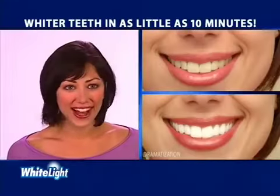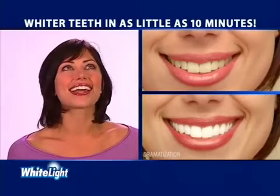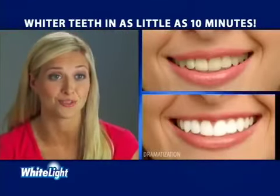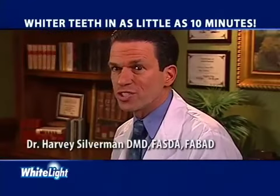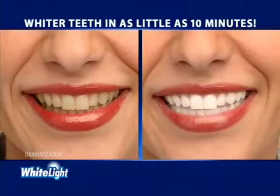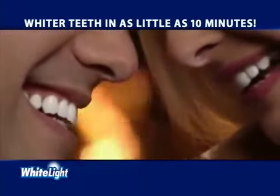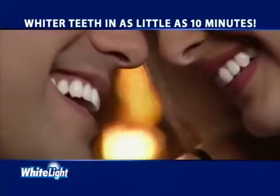White light works so fast and my teeth aren't sensitive. I love it. It's so easy to use. Nothing has whitened my teeth faster than White Light. White Light is what my patients have always wanted — a way to have whiter teeth using light technology. So if you want whiter teeth in as little as 10 minutes, pick up your White Light system today.